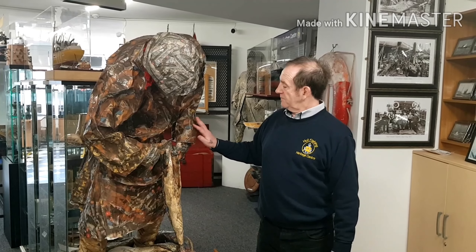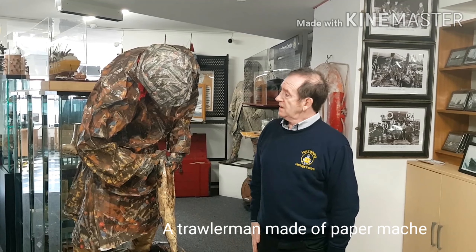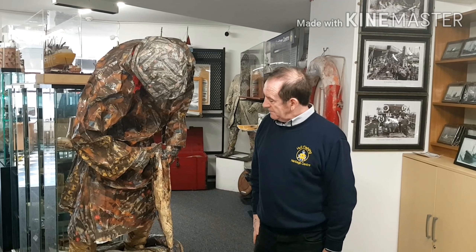This is a trawlerman made out of papier-mâché, depicting a trawlerman gutting fish, made by Gail Hurst and donated to us. It brings home how many times you had to bend over and throw fish into the washer every trip — a lot of times. That's why fishermen suffer with bad backs.